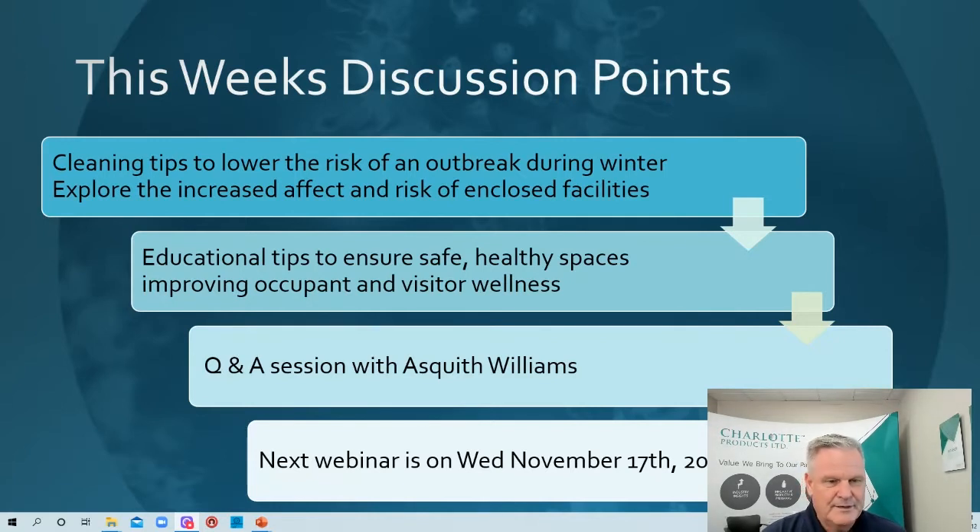Today's discussion points are really cleaning tips to lower the risk of an outbreak during winter. There are certain cleaning tips you need to address during winter, and there are differences between that and spring, fall, and summer. We want to explore the increased risk of enclosed facilities, which have higher risk levels than when windows and doors are open.